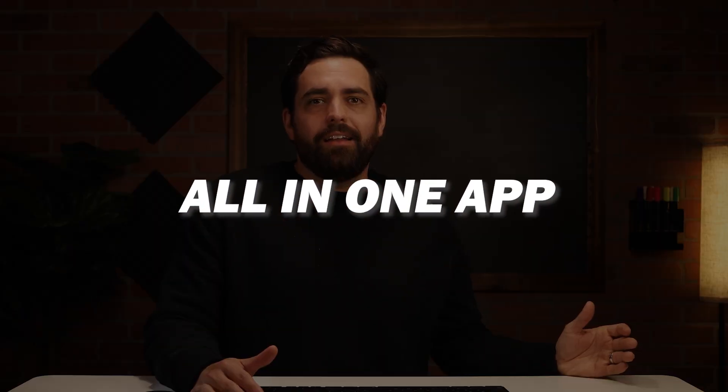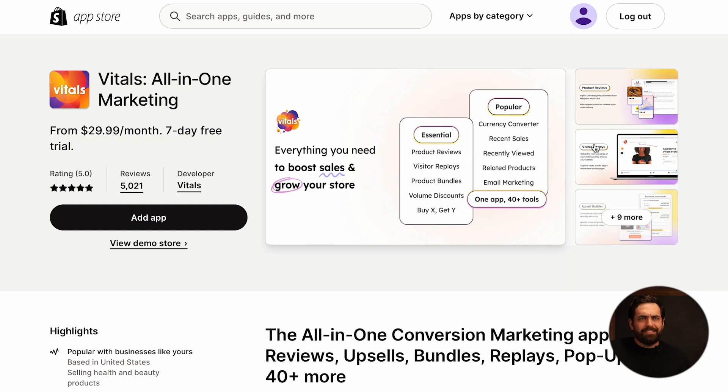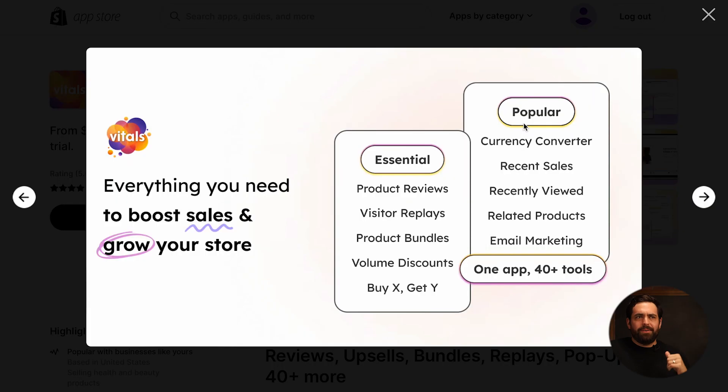More than that, Vitals is an all-in-one app where you can very easily tell what's working, what's not working, and fix it with a bunch of other features they have. They have 40-plus different types of features — think product reviews, visitor replays, product bundles, volume discounts, currency converter, recent sales, recently viewed, email marketing. It's an insane amount of things. So you'll be able to very quickly see what's working, what's not, and fix it. Vitals to me is one of those crucial user experience apps that might even replace some of the other ones I've mentioned in this video.